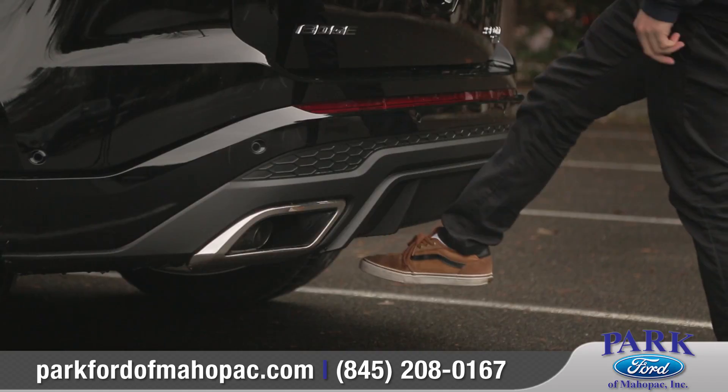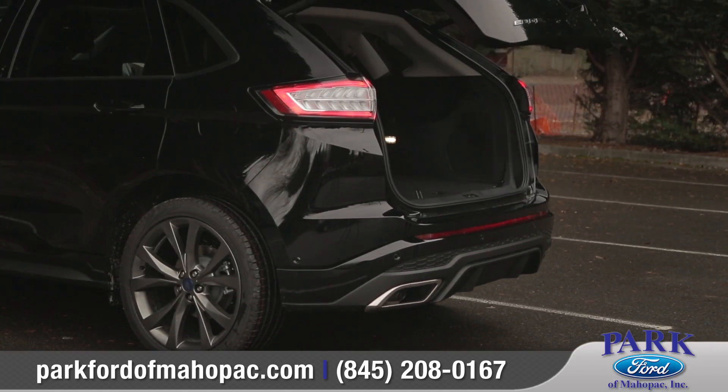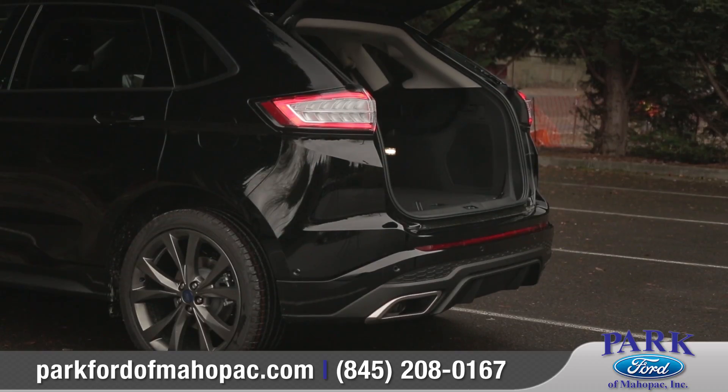The available hands-free, foot-activated liftgate automatically opens, making it easier to load and unload your cargo.